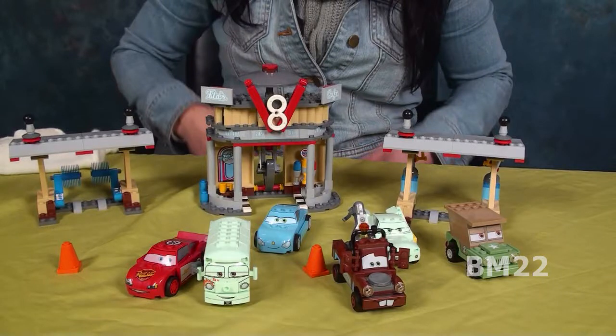Hi everybody, Beanmeister22 here. Today we're going to look at a really cool LEGO Cars 2 set.